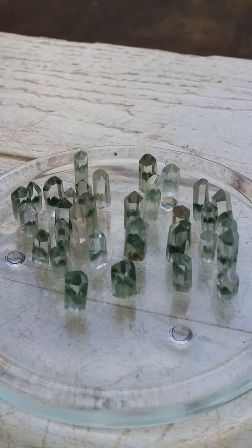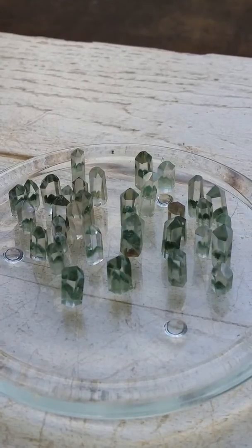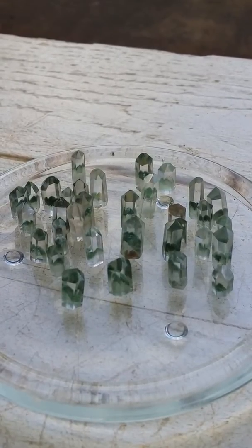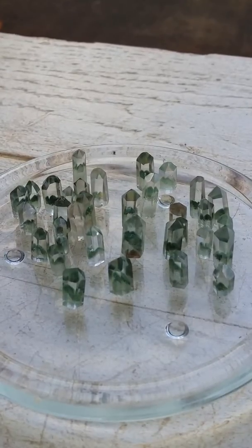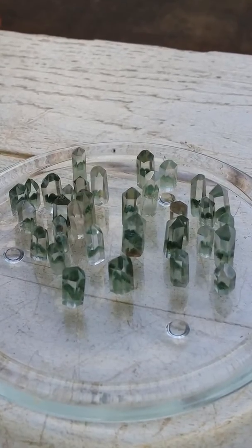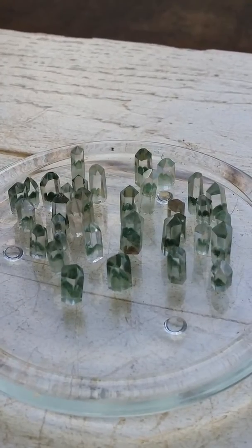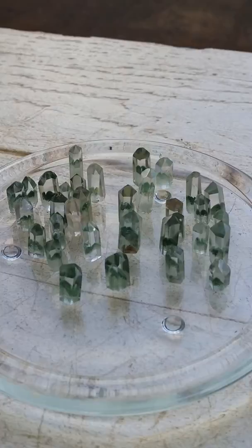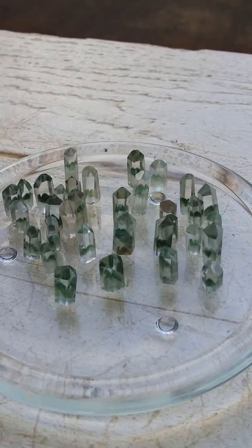Green chlorite phantoms are great for helping one recognize the earth as a living being and connecting to her on a soul level. Many energy workers use chlorite phantoms when doing global healing as well as personal and individual healing. Chlorite helps to cleanse the aura and align the chakras, and this characteristic is amplified by the quartz which houses it.